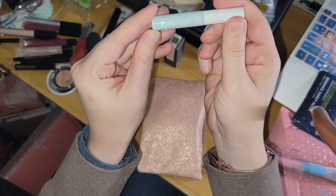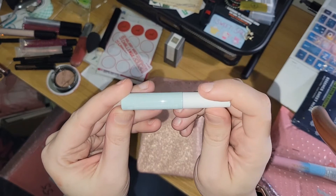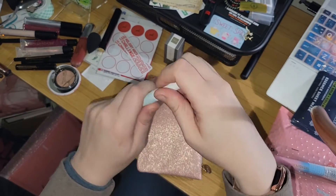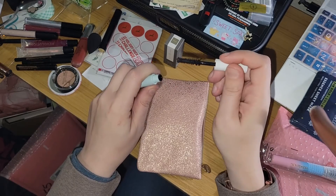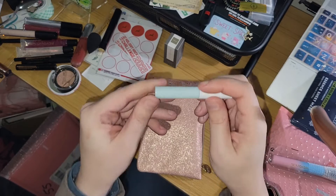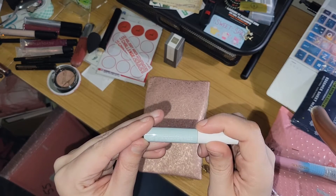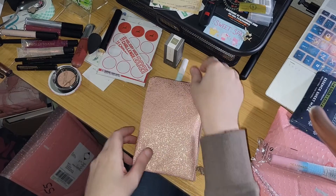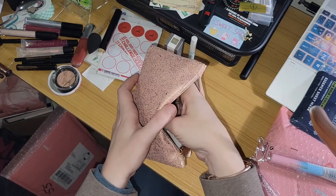We got a Surfer Curl Tarte — so I think this is mascara. Volumizing mascara. I don't think it's waterproof, though. It just says Surfer Curl, so no guarantee. I'll try that out later on this week.